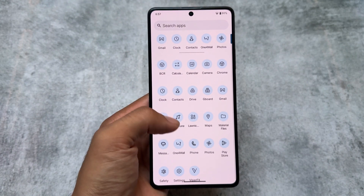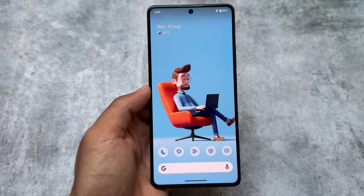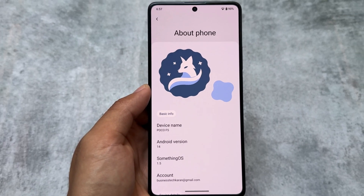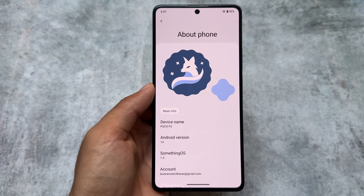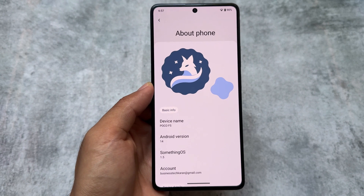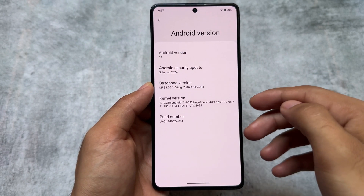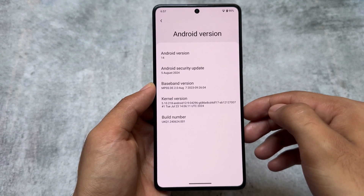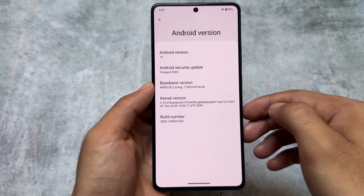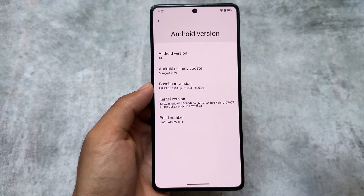We are talking about SomethingOS, a custom ROM, and I already made a video on some previous versions. With this new update it brings very useful things, so stay tuned and watch till the end. This is the version I have installed on my device, which has the August security patch — SomethingOS version 5.1.5.